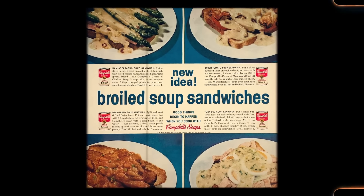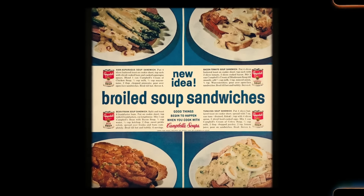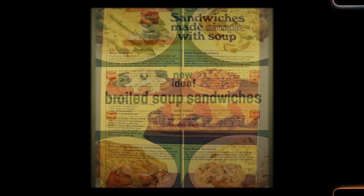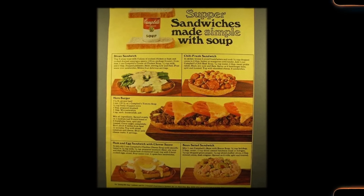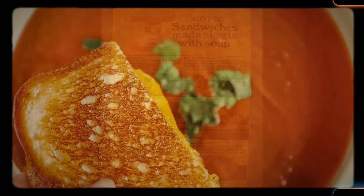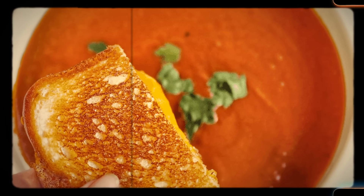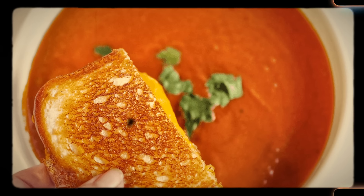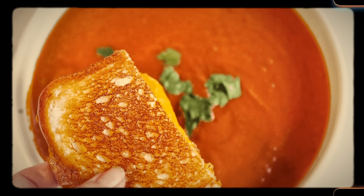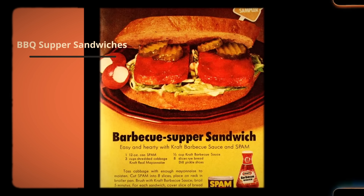You might be thinking, soup and sandwich? Classic combo. But this is no ordinary duo. We're taking our soup and putting it inside the sandwich, then broiling it to crispy perfection. The concept involved using thick slices of bread, filling them with a concentrated soup mixture, and broiling them to create a warm, crispy, and flavorful sandwich. Advertised by soup companies, these sandwiches were quickly adopted as a cheap and tasty way to make a delicious and fulfilling lunch out of leftovers.